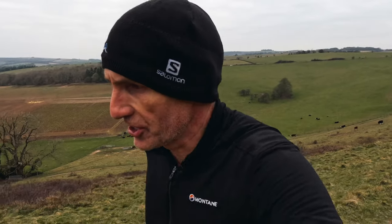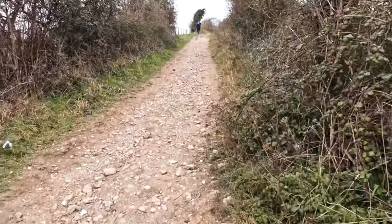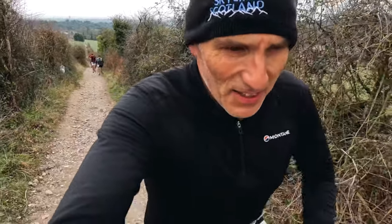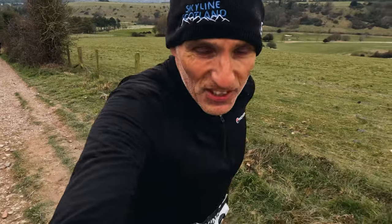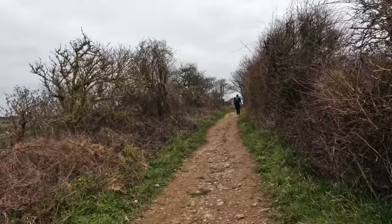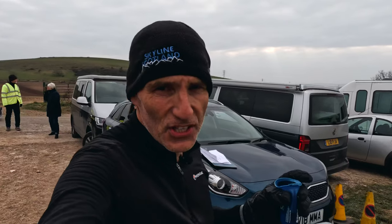We've just passed the car park at Sisbury Ring. Just had some chocolate and some water. I had a loose goal of finishing in under four hours, so I was on track. That's 10 miles to go — we've done 16 miles in two hours and 16 minutes. We're climbing up Cardiac Hill now towards the top of Sisbury Ring. Starting to feel a little bit of fatigue now. Just under 30k in, two hours 35 minutes.